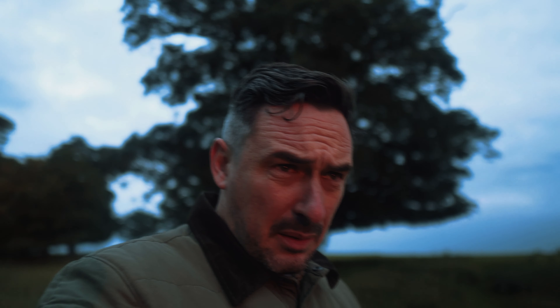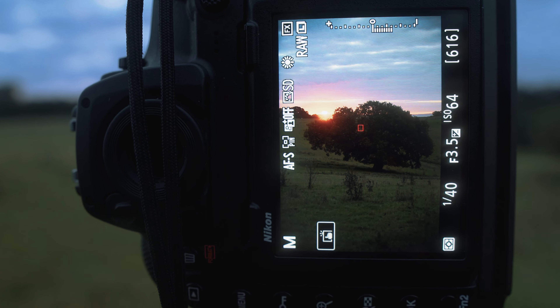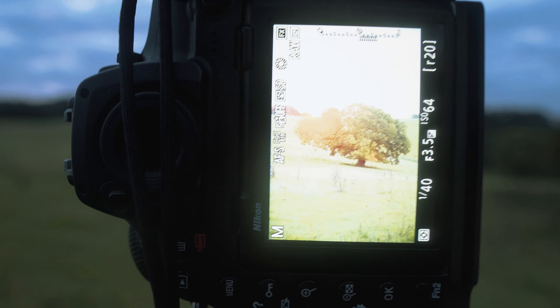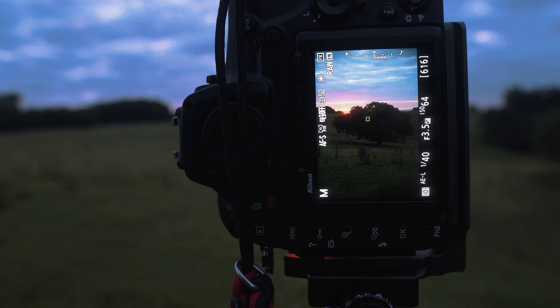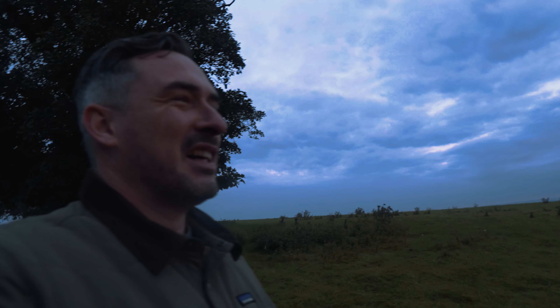I've moved the tripod over slightly and lowered it close to the ground, trying a different angle. As you can see on screen, the sun is just poking above the top-left corner of the tree. I'm at f3 now, taking this shot focused on the tree — histogram looks okay. Oh dear, and that is the end of the light. It's so typical — that light was so brief, we didn't have enough time to get another composition.